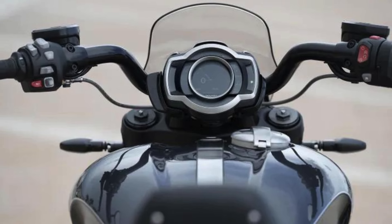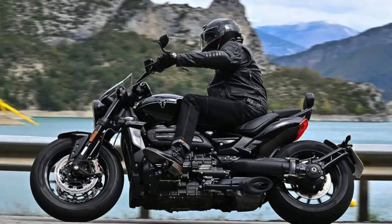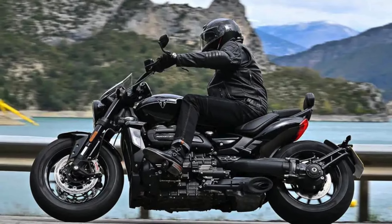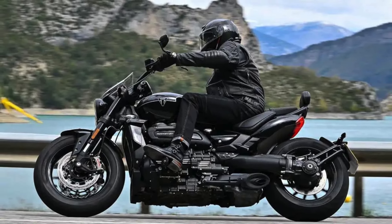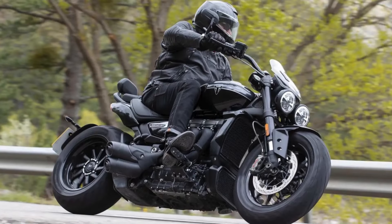Comfort hasn't been neglected either. The seating arrangements are designed for both rider and pillion, ensuring that long rides don't turn into a pain in the rear. With all these features combined, the Rocket 3 Storm is not just another motorcycle — it's a statement on wheels, ready to conquer any road with style and flair.